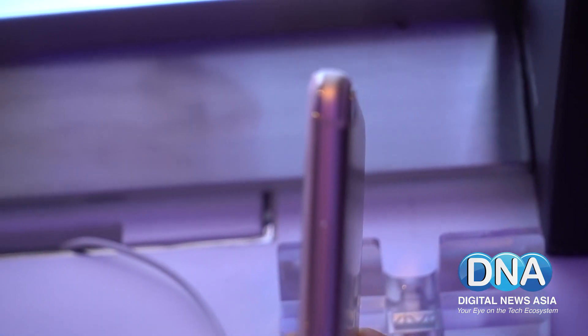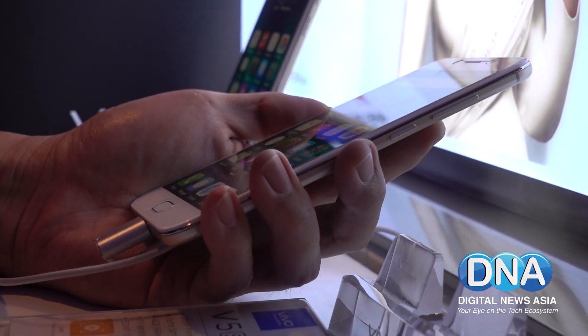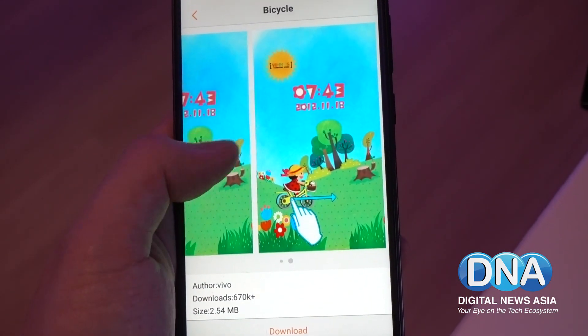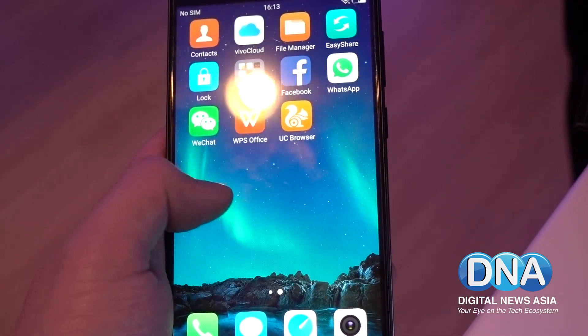Under the hood, the Vivo V5S is powered by a power-efficient MediaTek MT6750 octa-core processor paired with 4GB of RAM and 64GB of internal storage that can be further expanded up to 256GB with a microSD card.